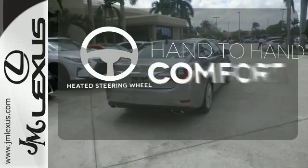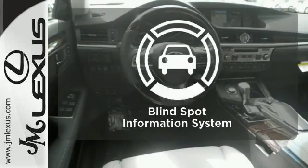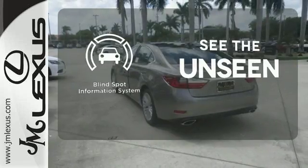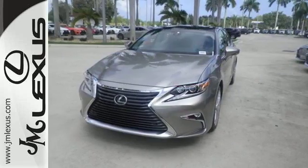The heated steering wheel gives you another layer of comfort on those cold days. Negotiating traffic has never been easier, thanks to the blind spot indicator. Get behind the wheel of this gorgeous ES350 and start turning heads today.